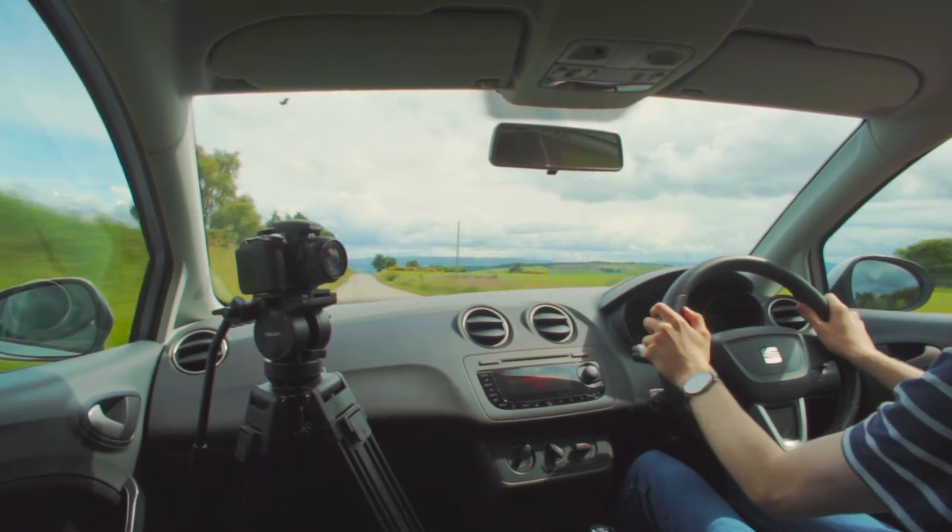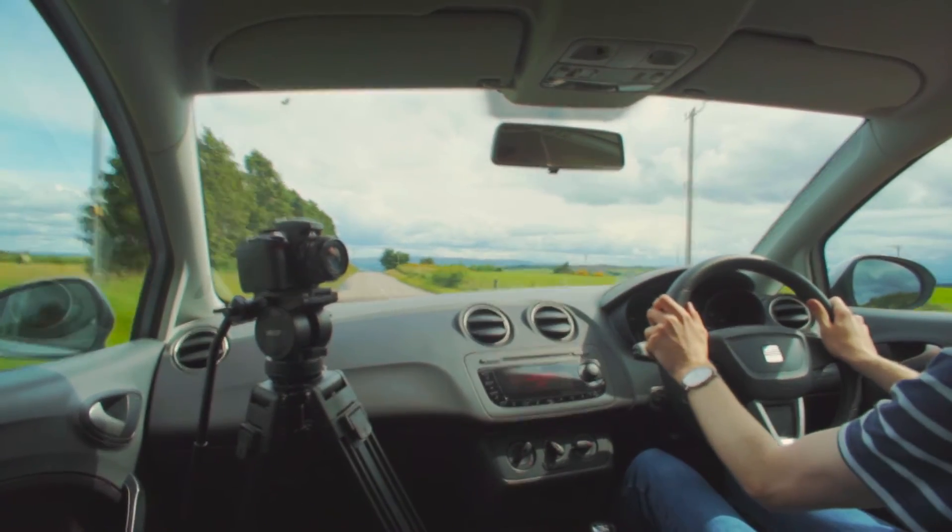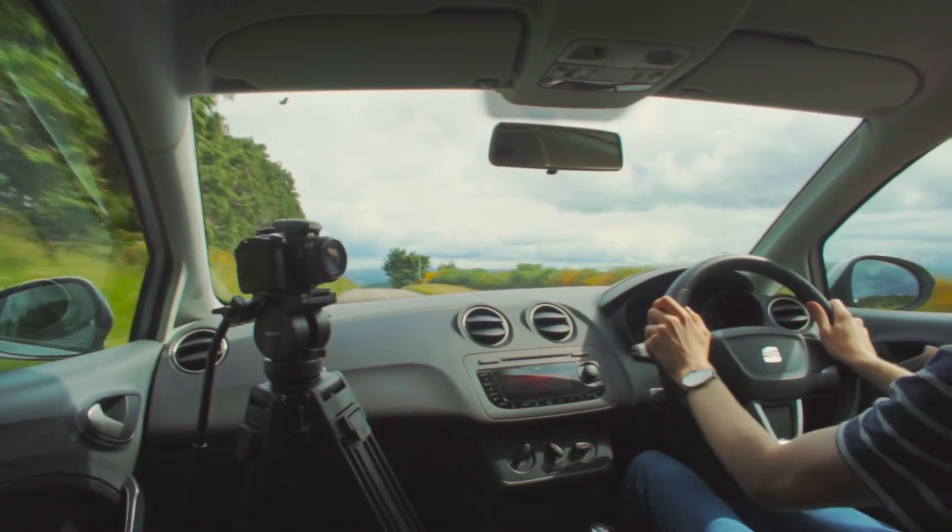As you can see, it's a beautiful place where I live and I'm really lucky to be able to drive around it.